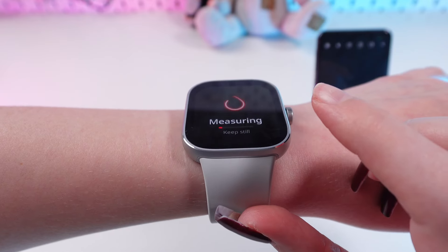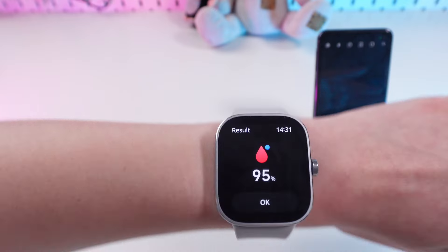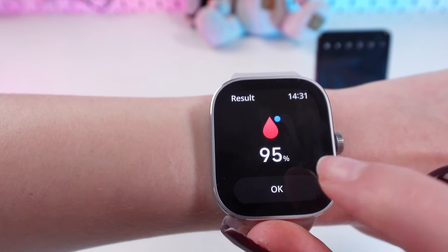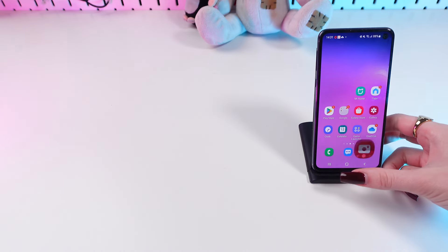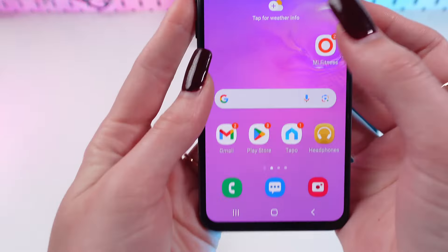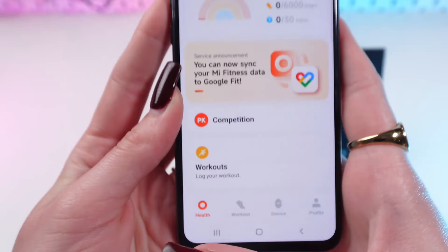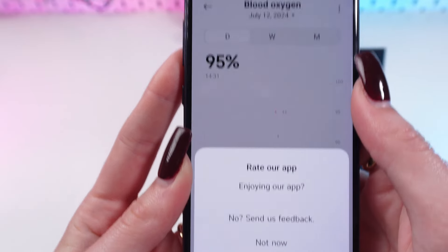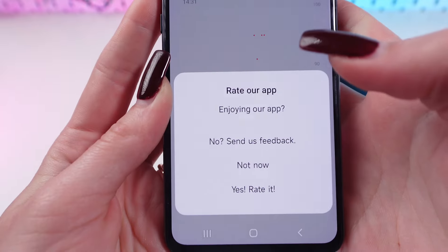Keep still and put your hand in this position. My result is 95% which is pretty good. Just press ok. The results you can also find in the Mi Fitness app — let's open it and go to the health tab. Here you will find your results during the day, week, or even month.